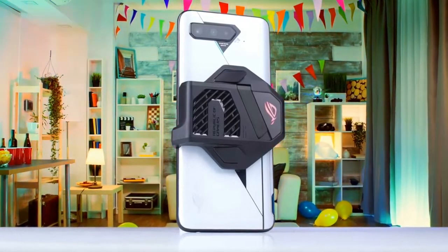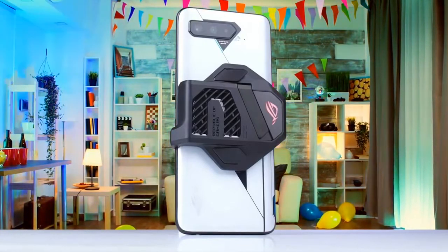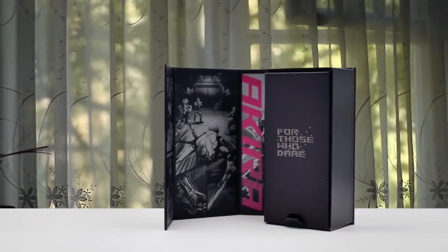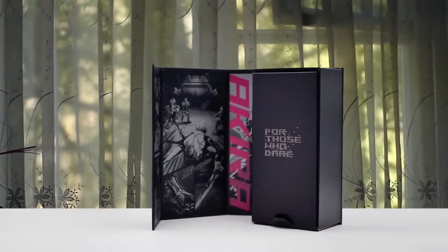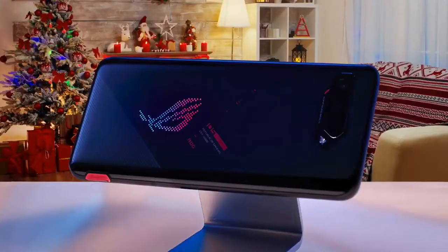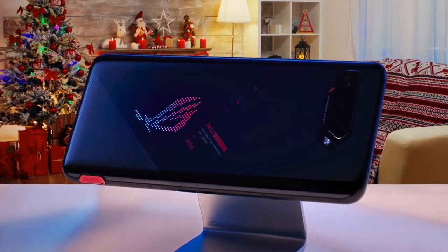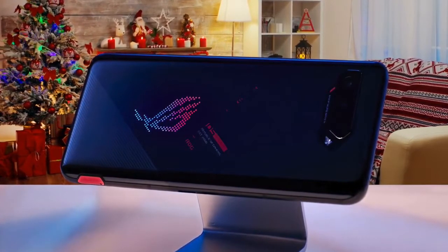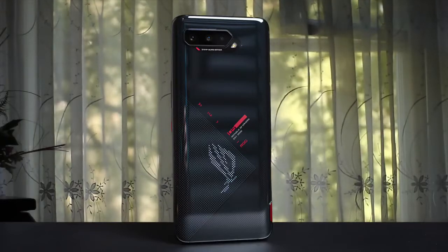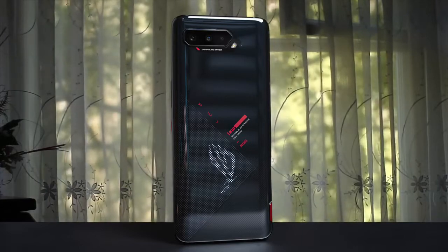Let's be honest — cameras are never really the focus when it comes to gaming phones, but that doesn't mean ASUS has skimped in the camera department. On the rear, you'll find a triple camera setup comprised of a main 64MP Sony IMX686 sensor, offering pixel-binning tech to produce 12MP images with enhanced detail, alongside a 13MP 125-degree ultrawide lens and a 5MP macro lens. It can take some really nice-looking pictures. All in all, the ROG Phone 5 is definitely the best gaming phone in 2021.